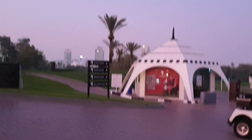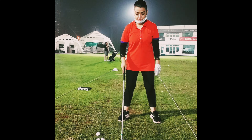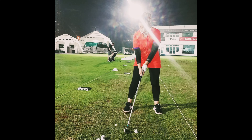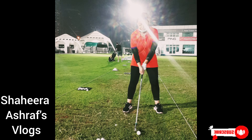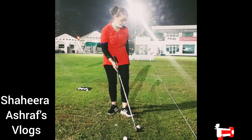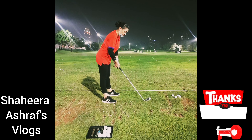Now let's get serious and do some golf drilling. Golf is something you need to be really punctual about — constantly playing and drilling. Otherwise you lose your grip, you lose your swing, you lose your putt. You lose all these things if you stop playing.